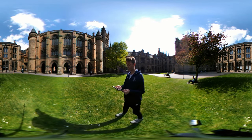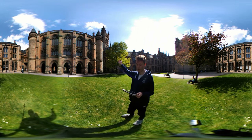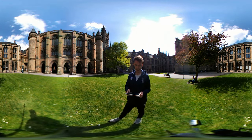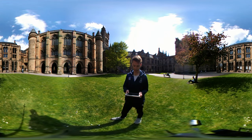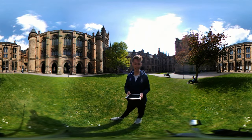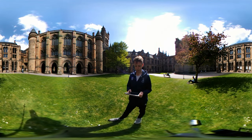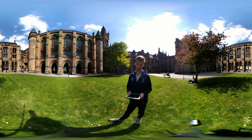Over here you can see our iconic tower, one of Glasgow's most notable landmarks. When the University of Glasgow first moved to this site, the tower was only built to the turret stage. The spire and clock were added later in 1888. The design of the tower allows wind to pass through to minimise the damage caused by the Scottish weather.